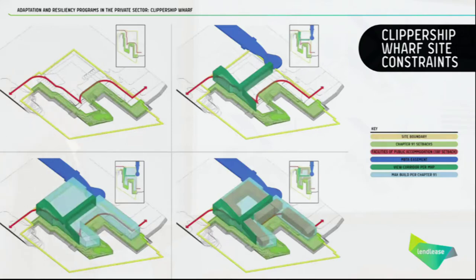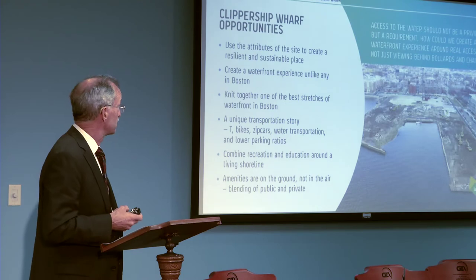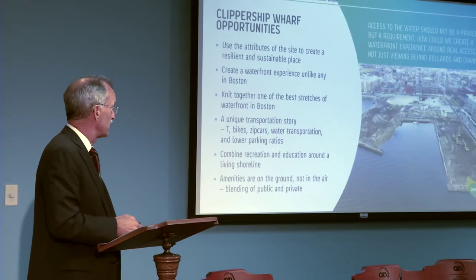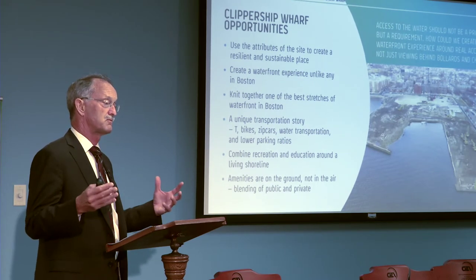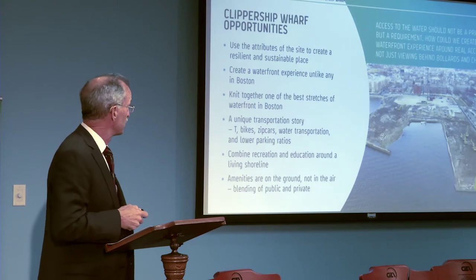There was a very significant regulatory challenge. Those who work on the waterfront are familiar with Chapter 91, which provides a lot of constraints about what you can and can't do. The City of Boston also had developed municipal planning documents and harbor plans creating guidance about maintaining view corridors, access to adjacent properties, and setbacks from the water. It's a very complex regulatory process, which we helped LendLease navigate. The harbor is sort of eating into the shoreline, and these older piers and wharves were built at an elevation that today — with the last foot of sea level rise over the last century — is now eroding away at the shoreline.